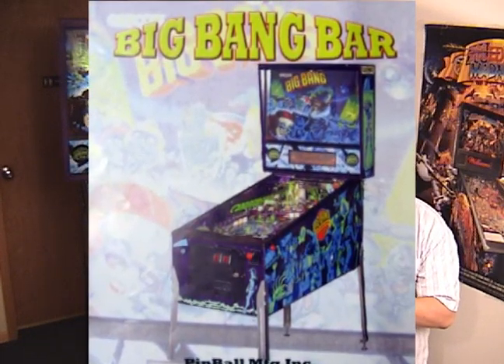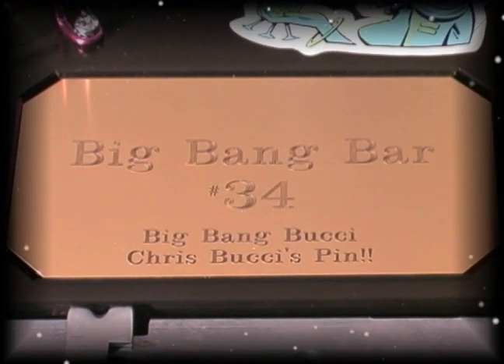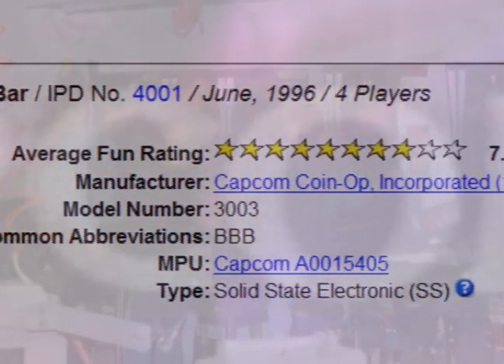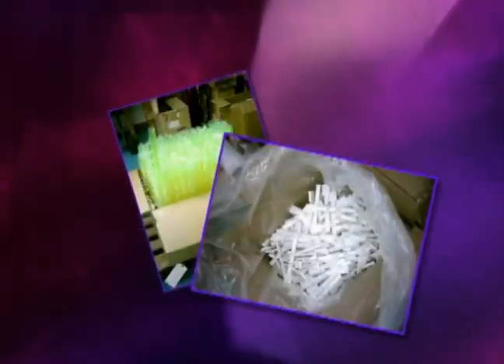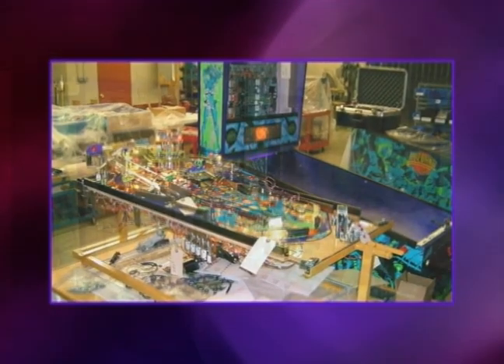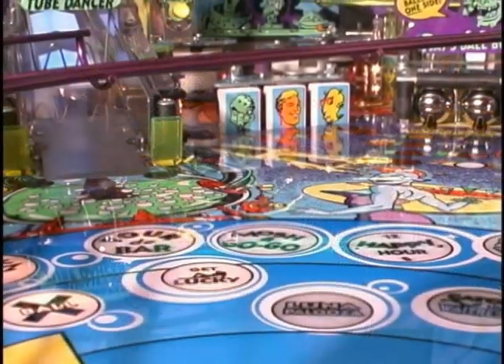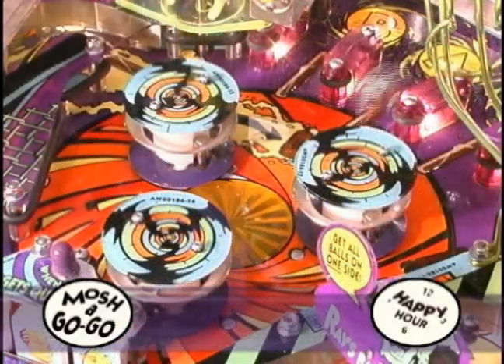Here is the second one: Big Bang Bar. This is a very interesting machine because this particular one is one of under 200 models ever built. Mine, if you look right here on the plaque, says 'Big Bang Bar number 34 — Chris Bucci's Pin — this was hand built for me.' Capcom Pinball created this machine; they only made about 12 prototypes and then the company closed. Years later, the guy who owns all the Capcom parts decided to reproduce the game, making some new parts to complete the run.